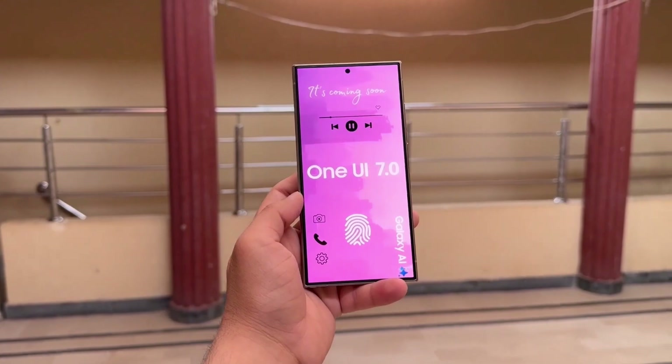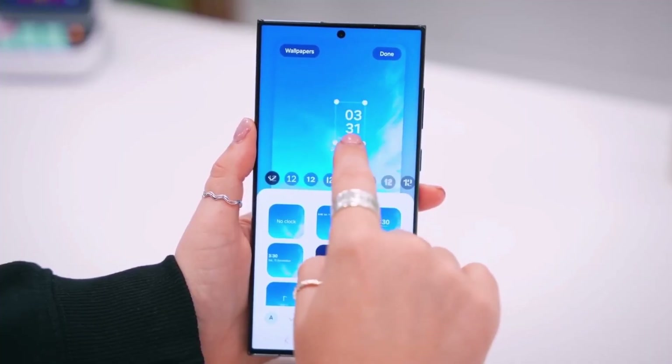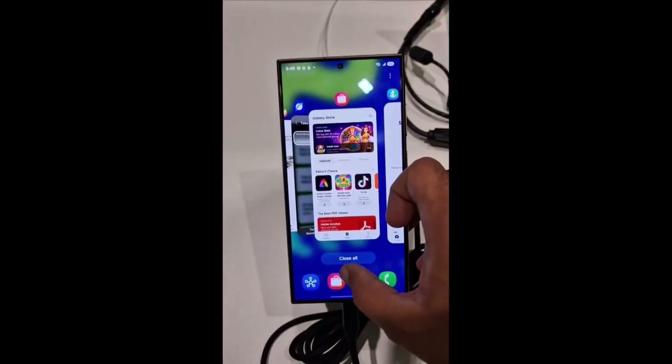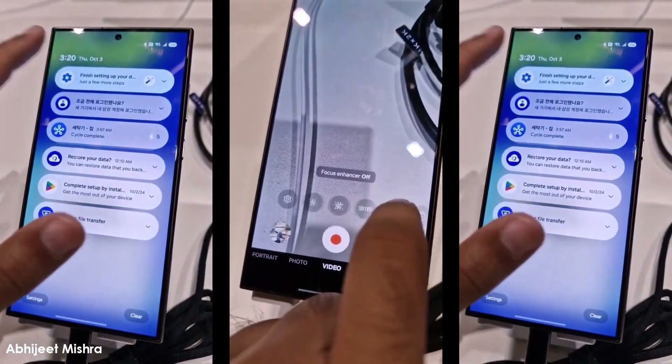But there's still no exact date for the developer beta, which leaves us wondering when we'll get to try out the latest update. Luckily, we got our hands on a device running One UI 7 at SDC 2024 and shared some exclusive video previews, showing off some of the major changes that Samsung has introduced.